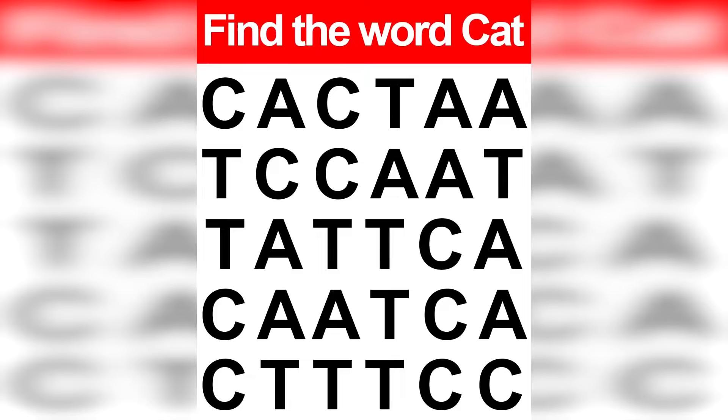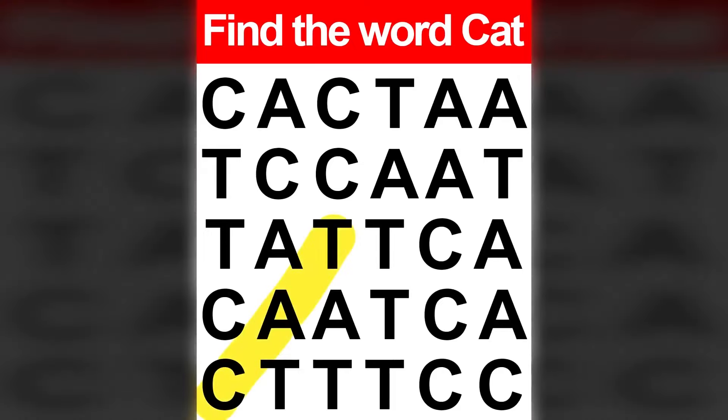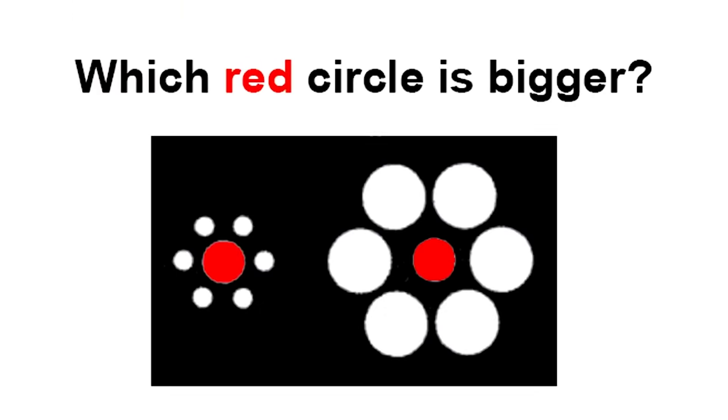You may think this is easy, but only people with the sharpest eyes can find the word cat. The word cat was right here in the left corner. Were you able to find it in time? If so, congratulations — let me know down below in the comments.